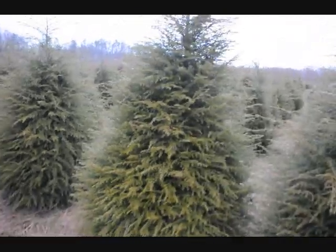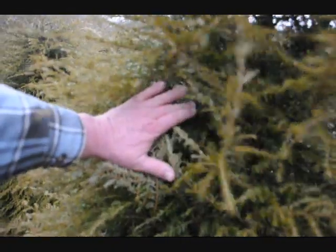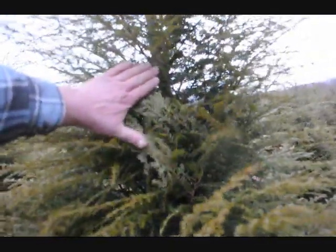This is a real nice stock. And you can always tell if you've got the adelgid by just pushing them up like this, looking underneath and looking to see if you see any adelgid little white spots. And we don't see a thing on here. They're just perfect little trees. Nice quality.